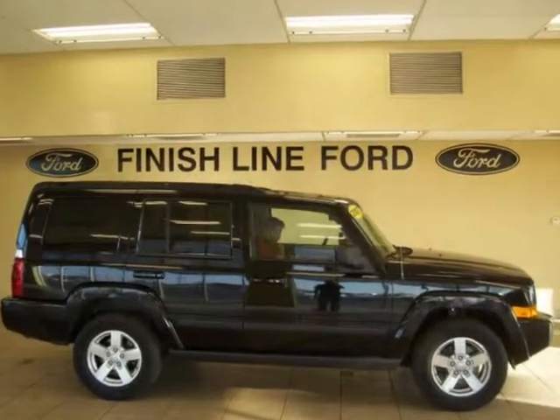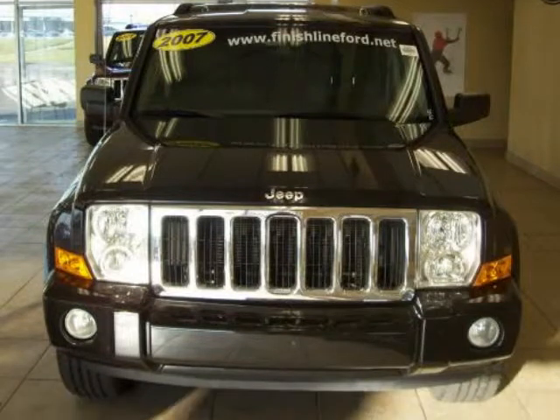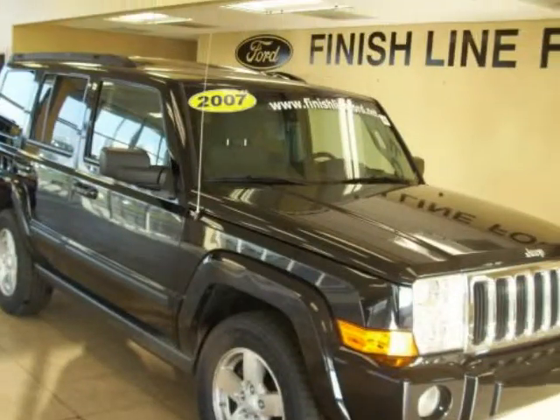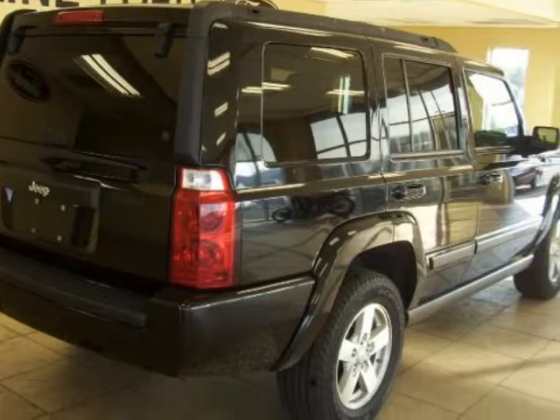Jeep Fever. Classy Black. Join us at Finish Line Ford. Are you interested in a truly fantastic SUV? Then take a look at this charming 2007 Jeep Commander. A deal like this on such a great family vehicle does not come up for grabs very often, so you better act fast.